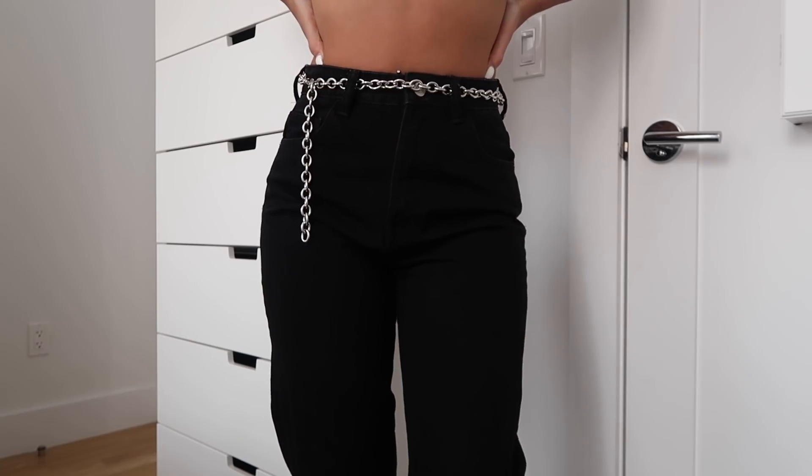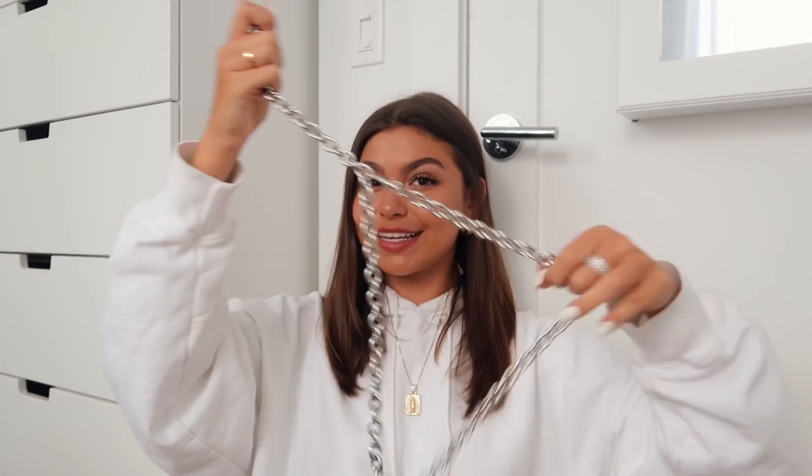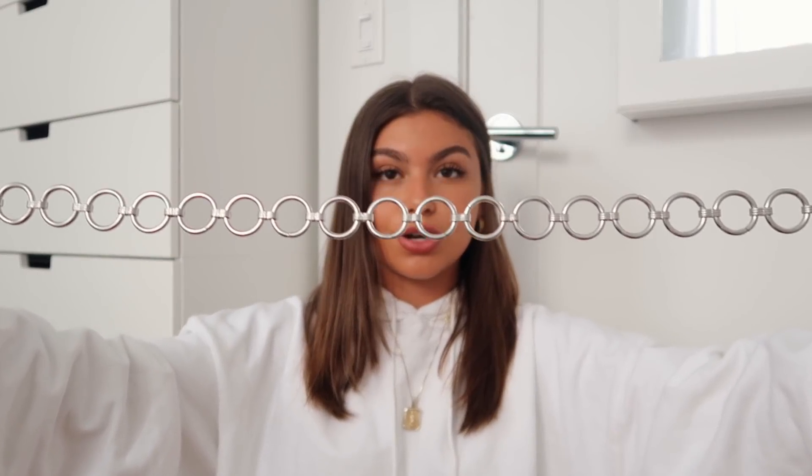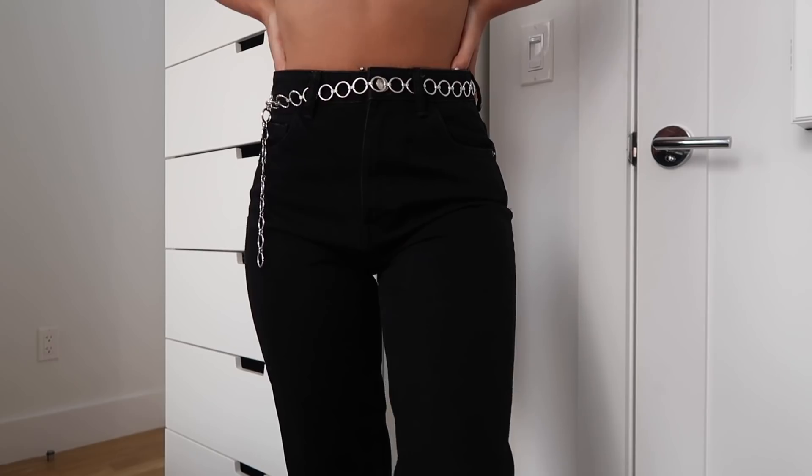I also got two belts from Brandy. This first one — you can see it way better on. And this second one has much wider circles. These are the two belts I got from Brandy. They have so many cute things right now, I was really surprised.